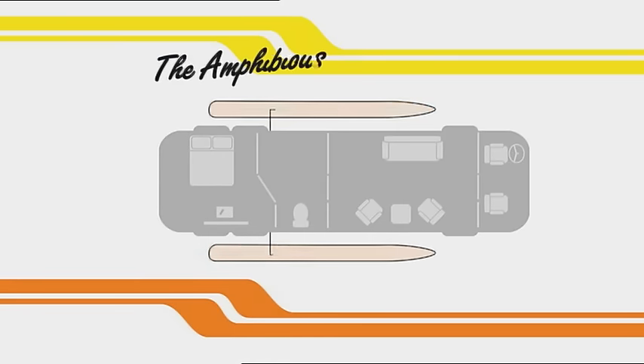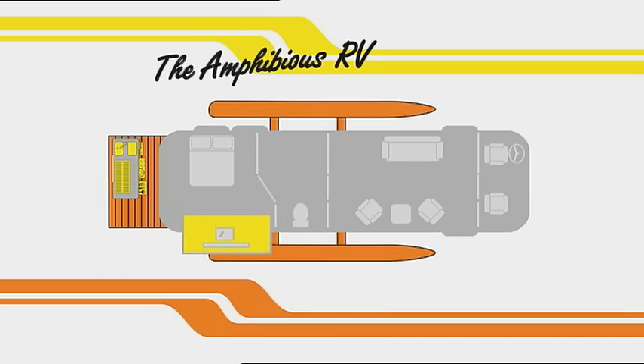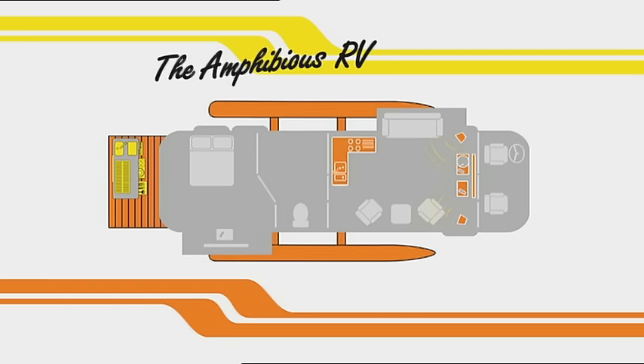Apart from propellers, the six-foot rear swim deck is an instant giveaway. You can go fishing and grill the catch on the spot. The rear bedroom has a starboard slide-out while the living room slides out on the port side. Up front there's a full entertainment theater, and midway an elegant kitchen.